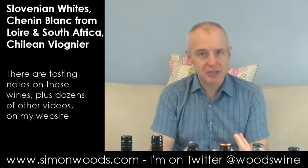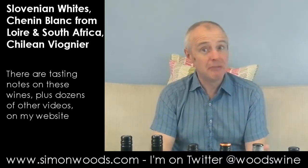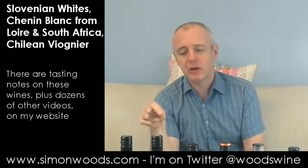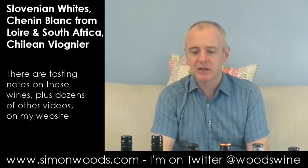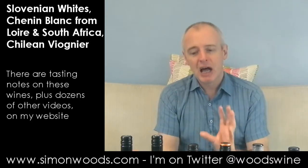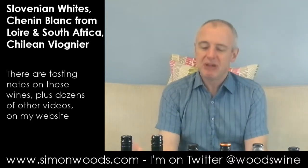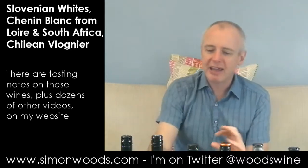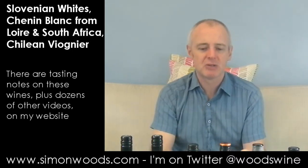On the palate it's quite nice — crisp, tangy, apple and lemon and quince. Interestingly I don't notice the mustiness as much when I taste it as when I smell it. It's OK, but I don't like it as much as the first two, and that characteristic puts me off ever so slightly.